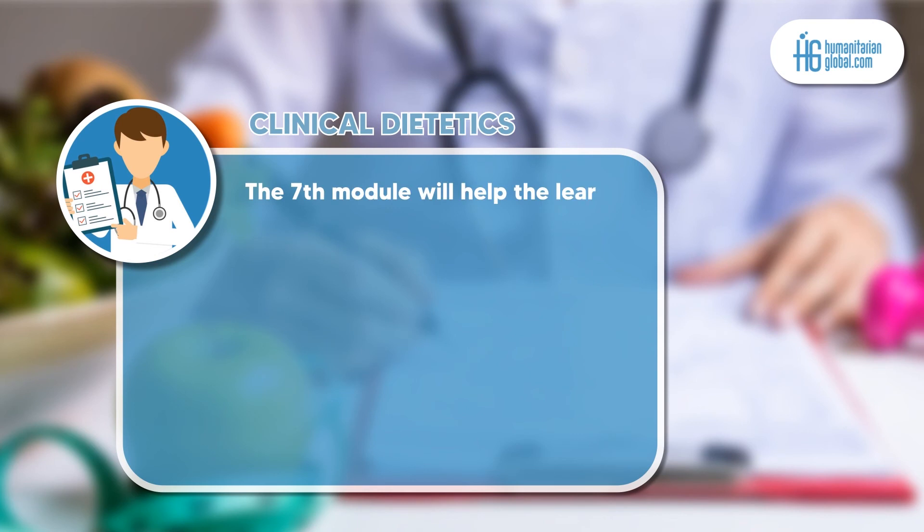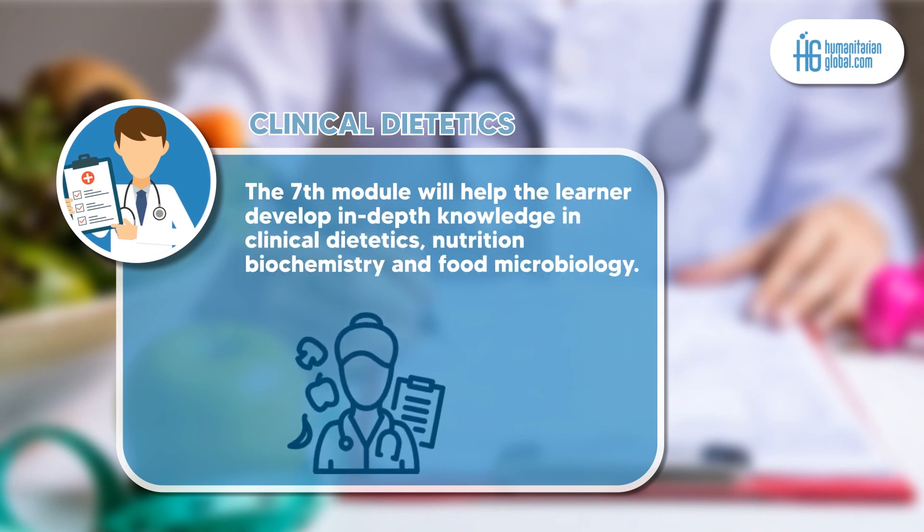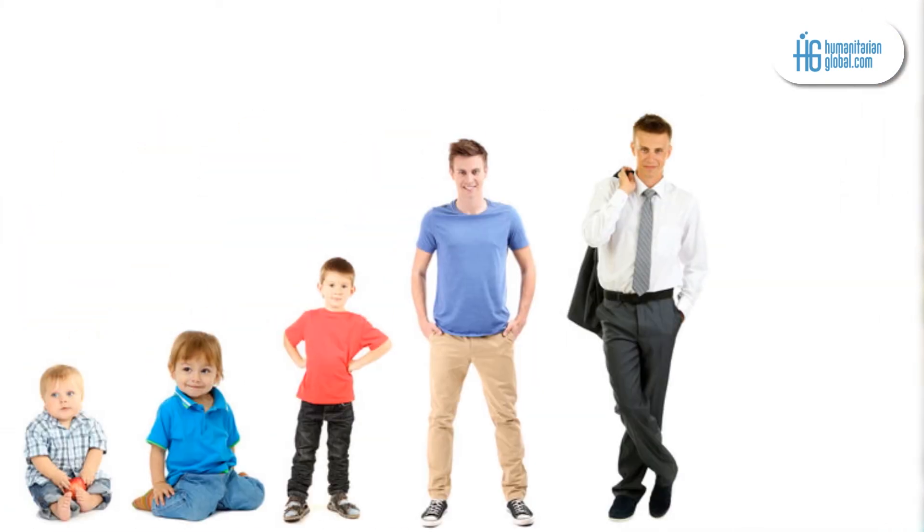Module 7 covers clinical dietetics. In this module, learners develop in-depth knowledge in clinical dietetics, nutrition biochemistry, and food microbiology.